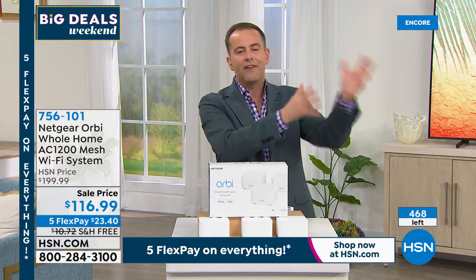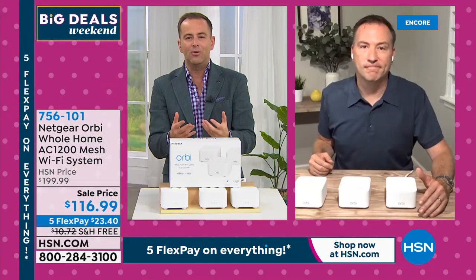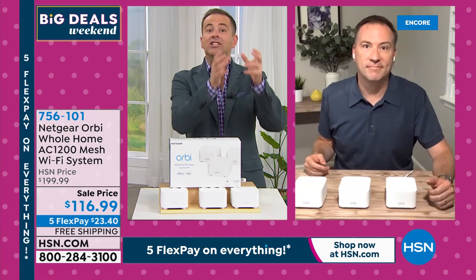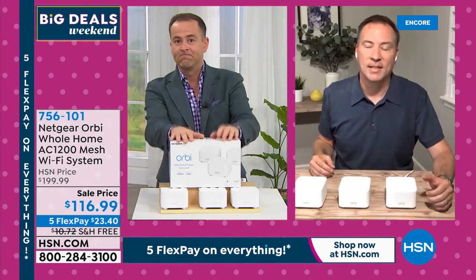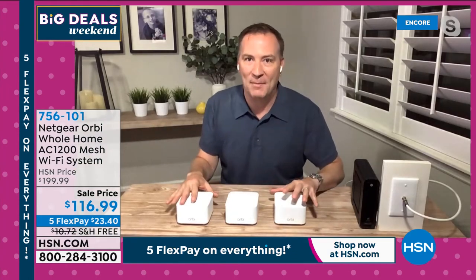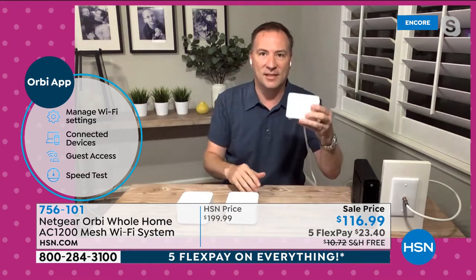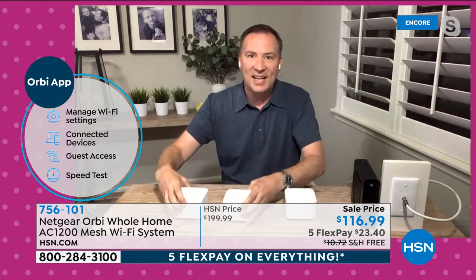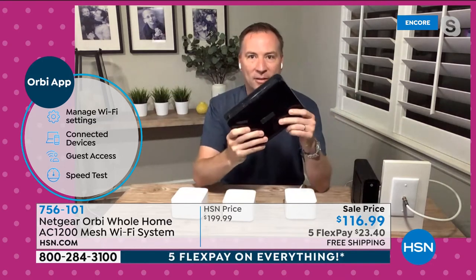Orbi is one of those moments where the brand is known — people know Orbi and know it is regarded as the absolute gold standard, number one in America. Mesh Wi-Fi originally came out to service businesses. When you go to an airport or hotel, you don't have to connect to a different router every time you move to another part of the building. Mesh Wi-Fi connects unit to unit, sending that signal throughout the entire building — seamlessly.